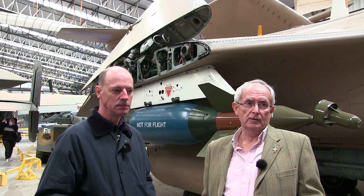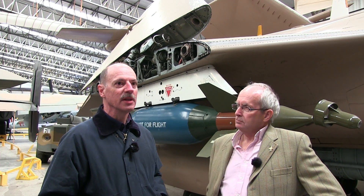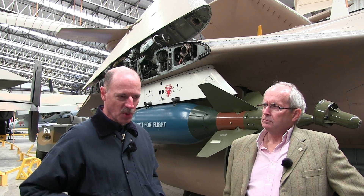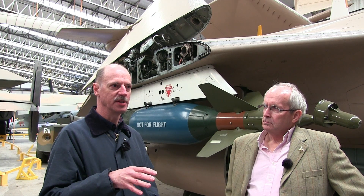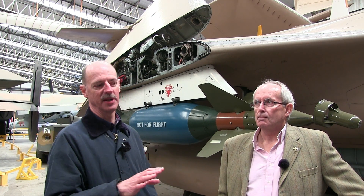You think of a fighter in the American inventory and it was there at Red Flag at some point trying to get at you. The thing about the F-16 aggressors was that they actually operated using Soviet tactics, and they were very, very disciplined in that.